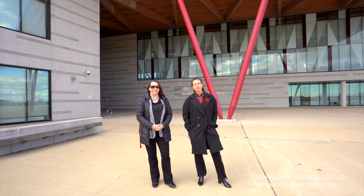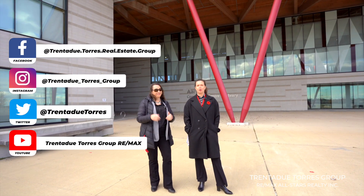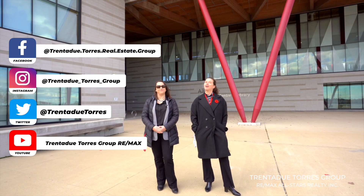Thank you for joining us and watching this tour. Keep up with us on social media and don't forget to like, comment, and share. We appreciate the support, and so do our clients.